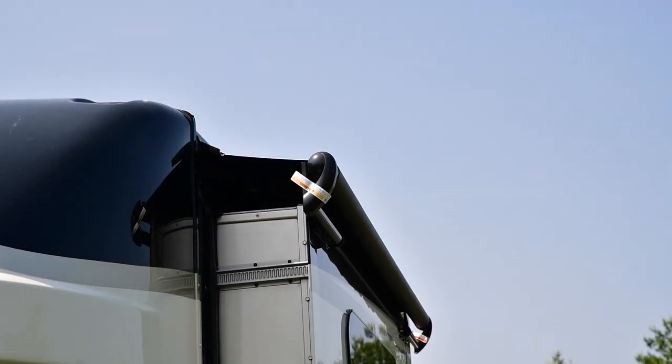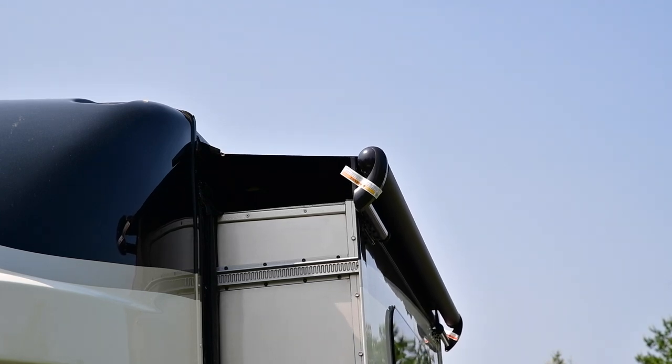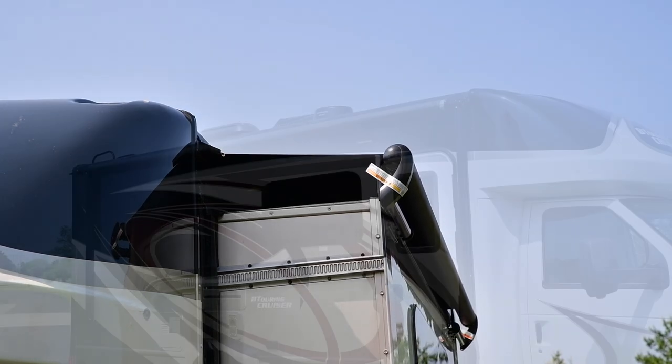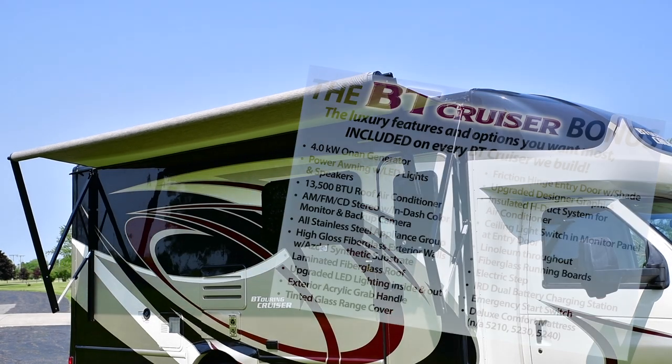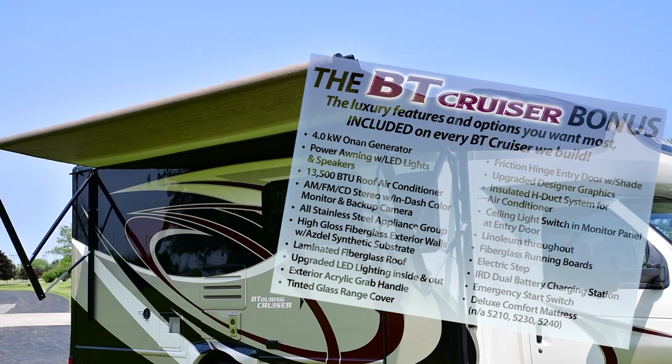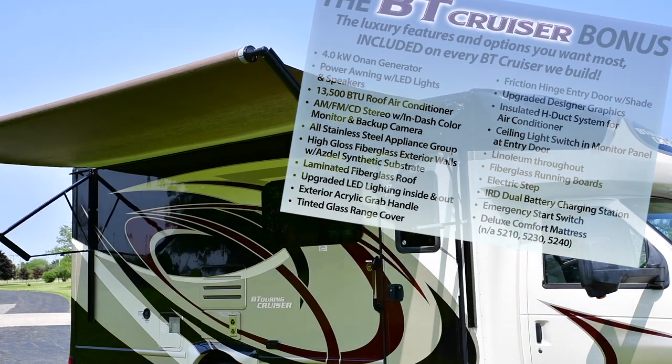Also included, a self-extending slide topper that protects the slide-out from sun, rain, snow, and debris. The power awning is included, too — another of the 14 items we build into every BT Cruiser, so you don't have to pay extra for the luxuries you want. Make sure you see the whole list.